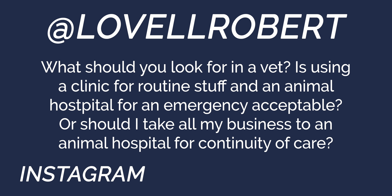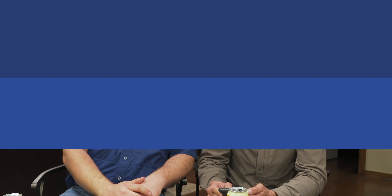The next question: what should you look for in a vet? Is using a clinic for routine stuff and an animal hospital for emergency stuff acceptable, or should you take all your business to an animal hospital for continuity of care? That really depends on where you're at. I'm a little different — I'm the only veterinary practice in the county, a three-doctor practice, so we do emergency. In bigger areas where they don't do emergency, you're not going to have a choice. You need to find a good general practitioner that you trust and figure out what their system for emergency is.